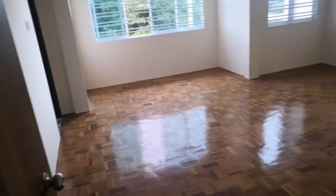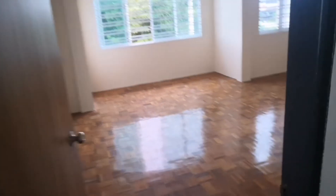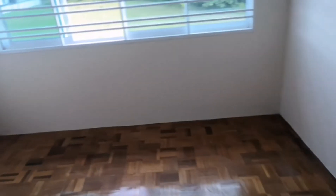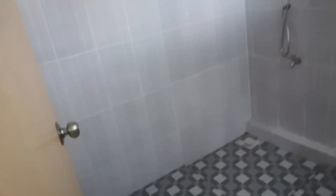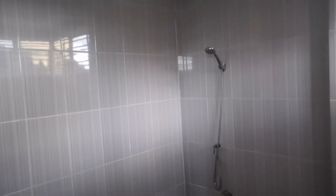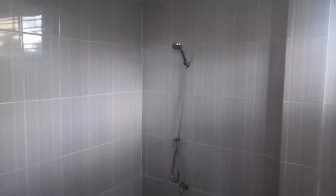And then this is the master room. Before I enter the master room, there is a toilet here. So this is the master room. Inside the master room it has all this. Just need to install the heater, because the pipe and cable electricity are all done already.